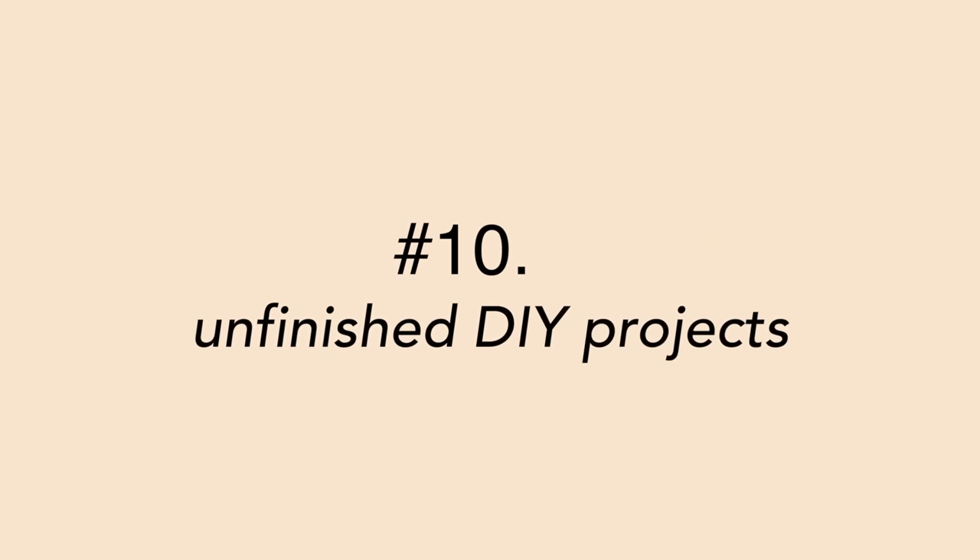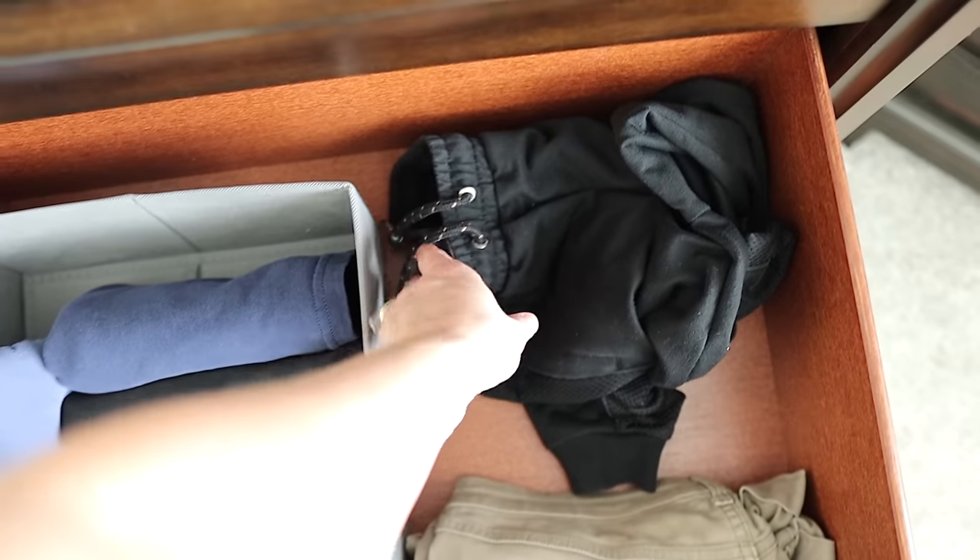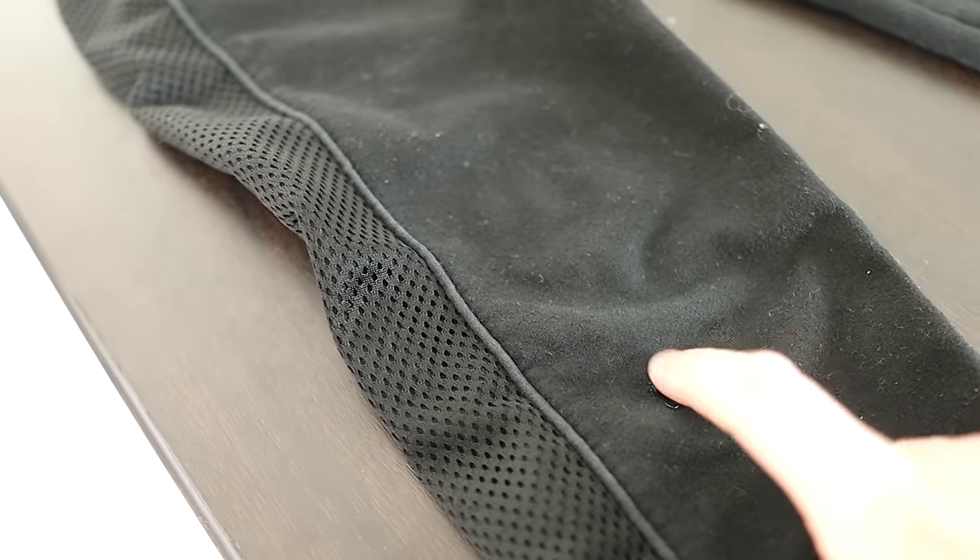Number 10 is unfinished DIY projects — things like knitting or crocheting supplies, or gardening supplies from a garden you meant to plant but never got around to, and now it's been 10 years. For me, I have a pair of my son's pants I've been meaning to mend for months — they've just been sitting in my drawer making me feel guilty. If you have unfinished DIY projects you haven't touched for six months or more, get real about how much time you actually have and maybe just let them go.